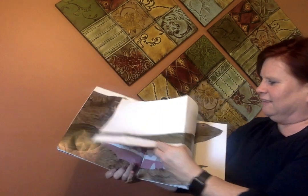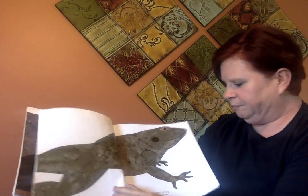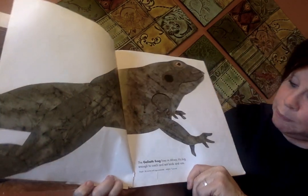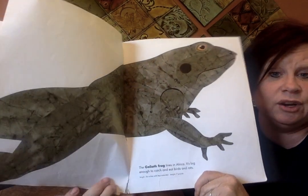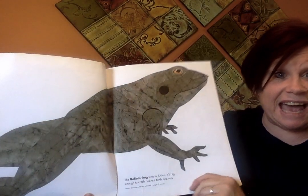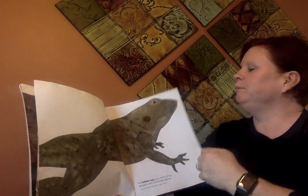This is the Goliath frog. It lives in Africa and it's big enough to catch and eat birds and rats. Remember, this book is showing us the actual size. Let's keep going.